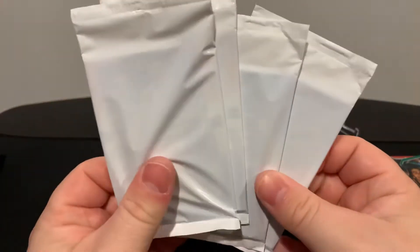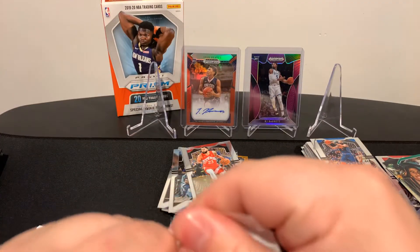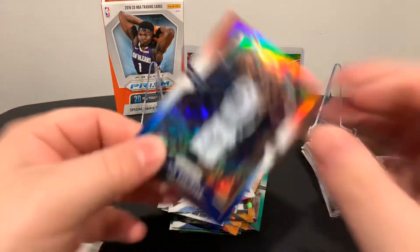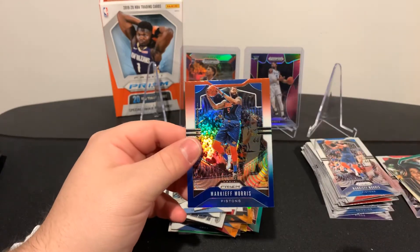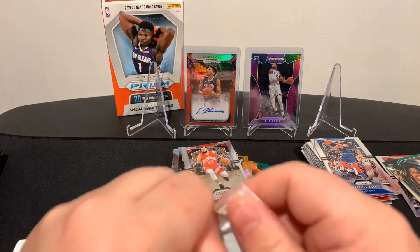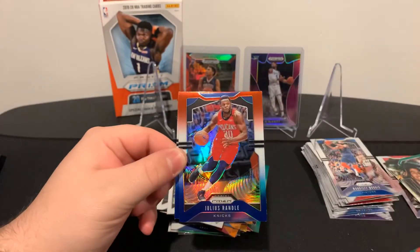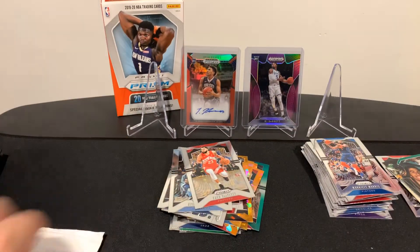Now let's get to our white pack to end the video. See if we can pull some color, maybe not an auto - but it would be really nice if we did. These are red, white, and blues. We got a David Robertson, Buddy Hield, and Marquese - sorry if I said his name wrong. We have a Gordon Hayward, Josh Randall, and then Cam Reddish.